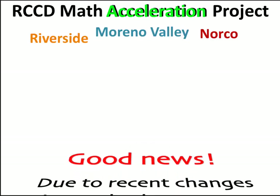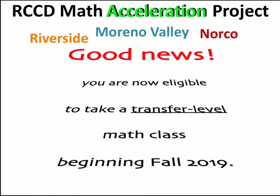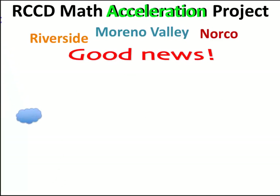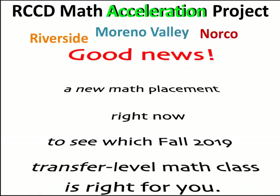So here's the good news. Due to recent changes in math placement, you are now eligible to take a transfer-level math class beginning Fall 2019. This means you can get a new math placement right now to see which Fall 2019 transfer-level math class is right for you.